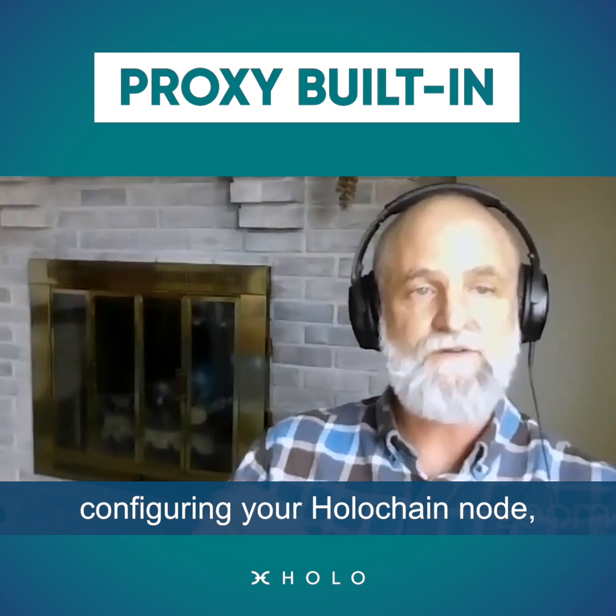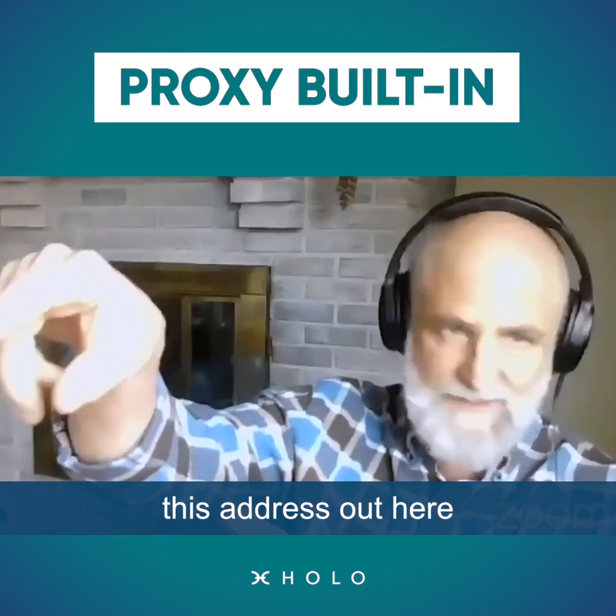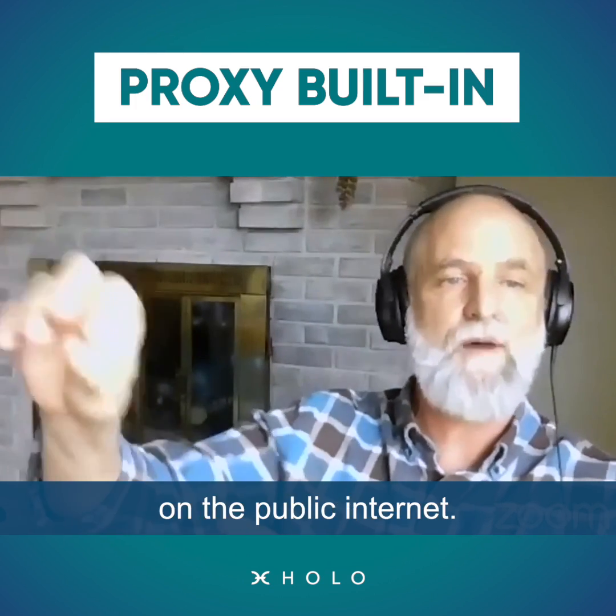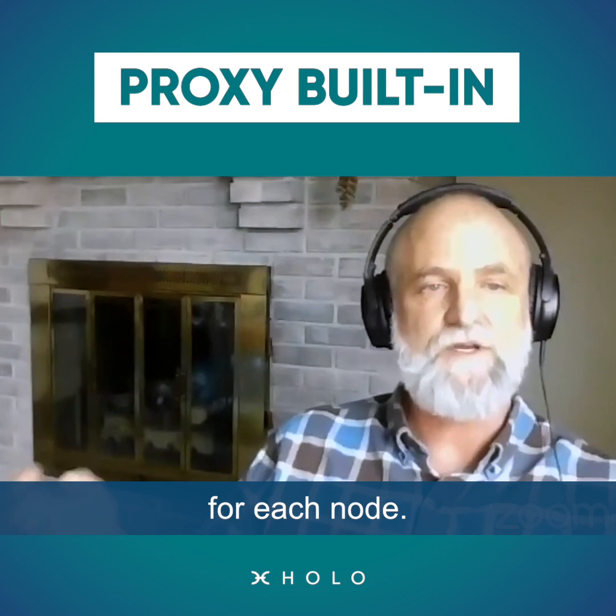As long as when you are configuring your Holochain node, you say you want this address out here to be your proxy server, it will show up on the public internet. And so there can be hundreds, thousands of proxy servers for each node.